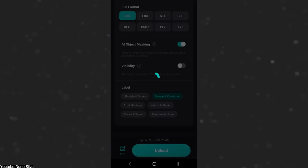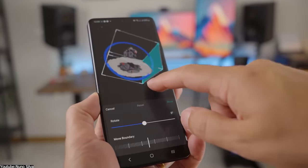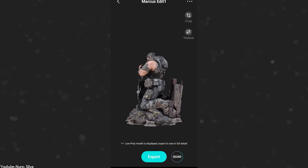In fact, you can try this yourself. You can download Kiri Engine right now completely for free from the link down below in the description, and it is compatible with both Android and iPhones.